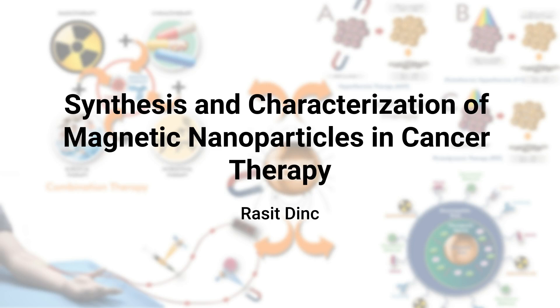For more on this subject, be sure to explore the broader potential of MNPs in the evolving field of cancer nanomedicine. Please refer to the full study titled Magnetic Nanoparticles with Aspects of Their Use in Cancer Therapy, by Rasit Dinç, linked in the description.